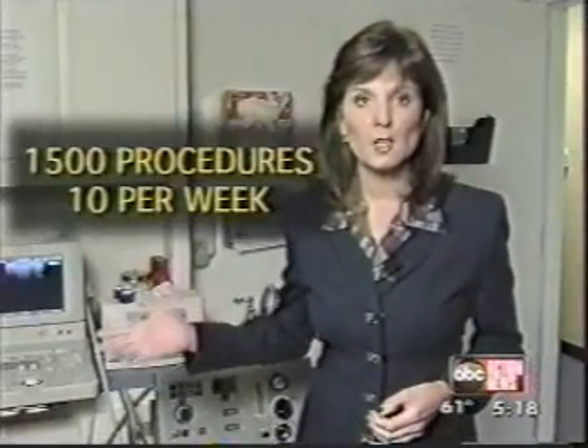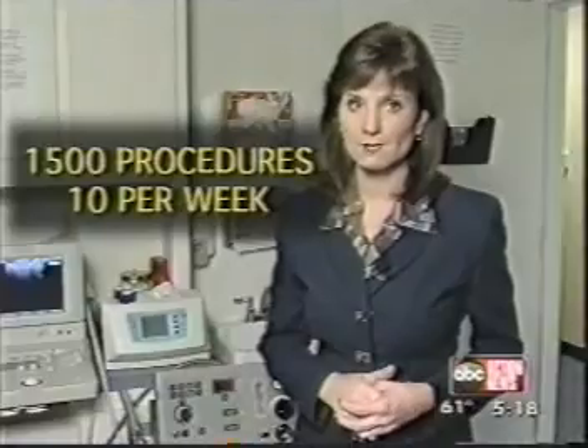The doctor says patients come from all over the country to have this procedure done — he's done 1,500, ten of them a week. The nerve is killed during the procedure, but nerves always regrow. The idea is that it'll regrow into a more normal nerve. Recovery time is about 48 hours. I will be so happy if I could just walk without pain. It's been that bad.